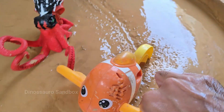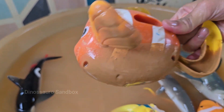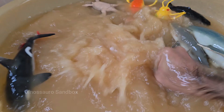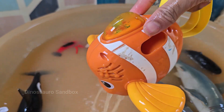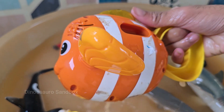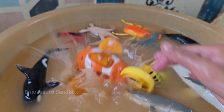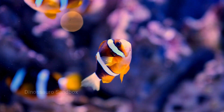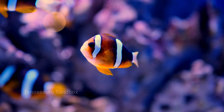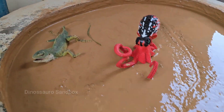Clownfish live in coral reefs, mostly in the warm waters of the Indian and Pacific Oceans, including the Great Barrier Reef. Clownfish lay eggs on flat surfaces near their anemones, and the male guards and fans them until they hatch. Clownfish are indicators of reef health — if clownfish and anemones disappear, it signals problems in the reef ecosystem.